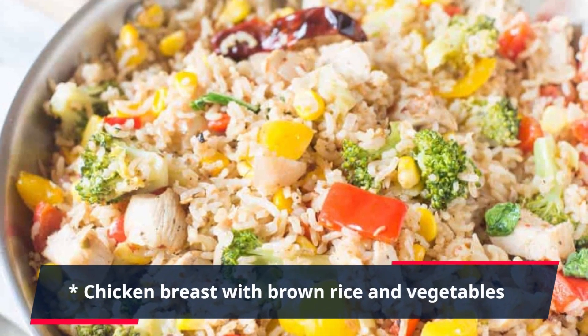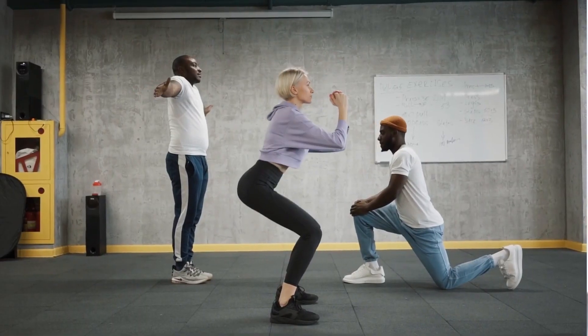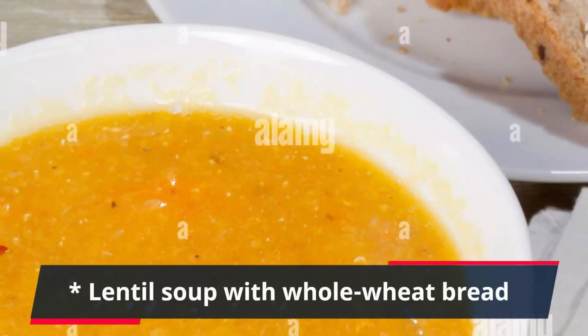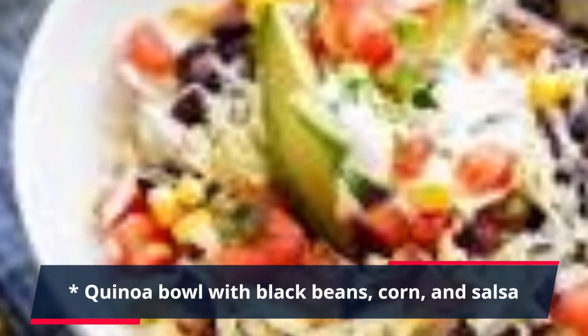Some lunch ideas: chicken breast with brown rice and vegetables, tuna salad sandwich on whole wheat bread with fruit, lentil soup with whole wheat bread, or a quinoa bowl with black beans, corn, and salsa.